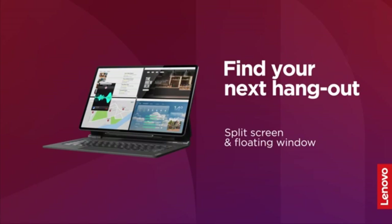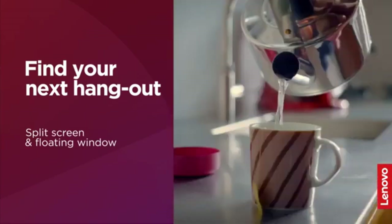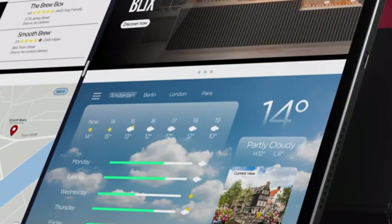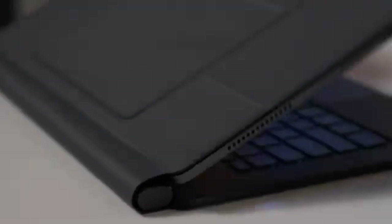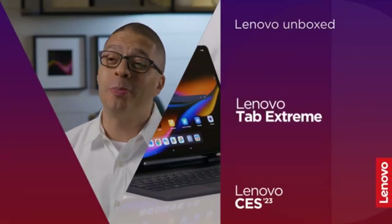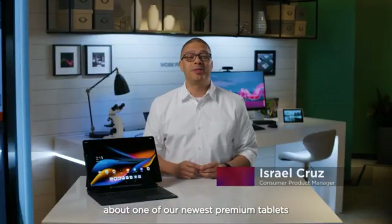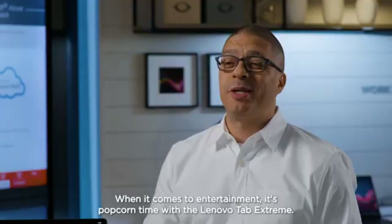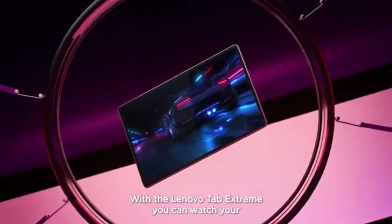For those who want a different option, the Lenovo Tab Xtreme offers a high-performance experience designed with power users in mind. With a stunning 14.5-inch 3K OLED touchscreen, it provides vibrant colors and sharp details, perfect for media and creative tasks. Powered by the MediaTek Dimensity 9000 processor, this tablet handles multitasking and demanding applications with ease. With 12GB of RAM and 256GB of internal storage, you'll have plenty of space for apps, files, and media. What sets it apart is its included Precision Pen 3 and Folio case, making it excellent for note-taking, drawing, and creative activities. Its long battery life allows for all-day usage, minimizing the need for frequent recharging.